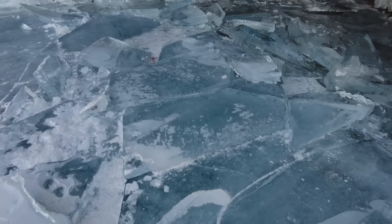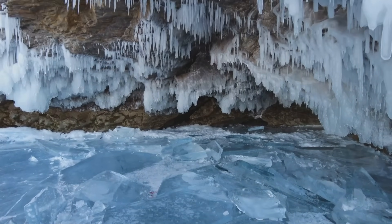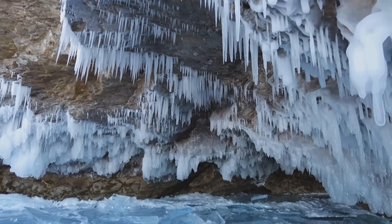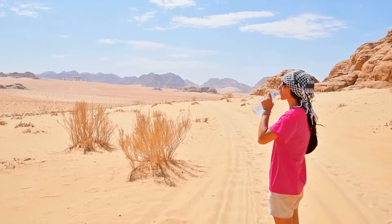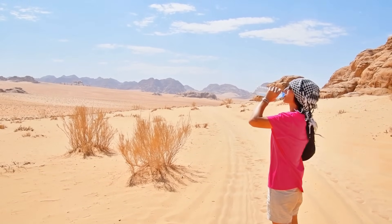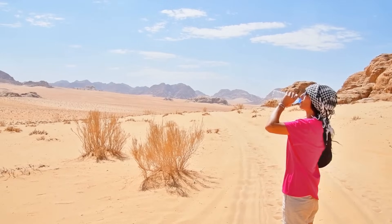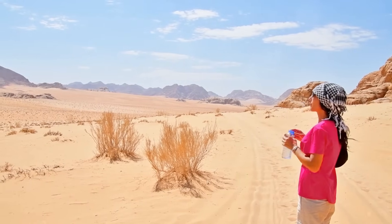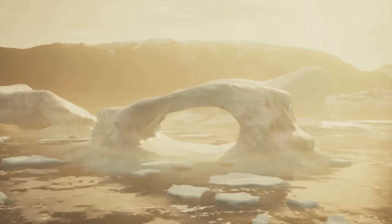Imagine standing in the scorching desert yet holding in your hand a chunk of ice. Sounds impossible, doesn't it? But did you know ancient people had mastered this art? Yes, you heard it right. The paradox of ice in the desert is as real as it gets. Despite the blistering heat and harsh desert conditions, our ancestors had devised ingenious methods to create and preserve ice. It's not magic, but a testament to human resilience and ingenuity.